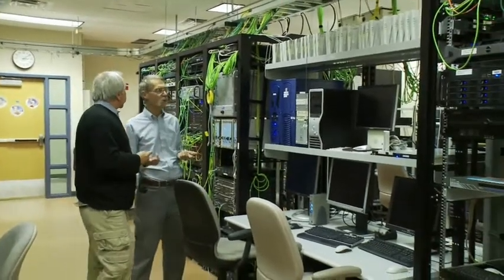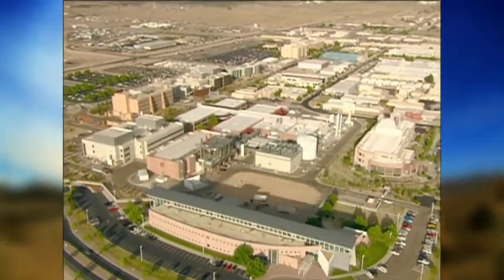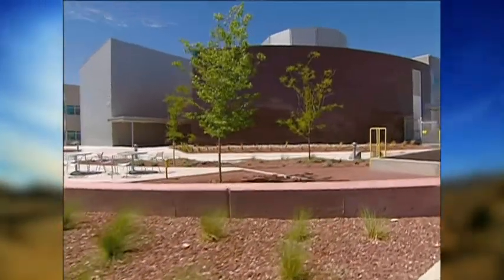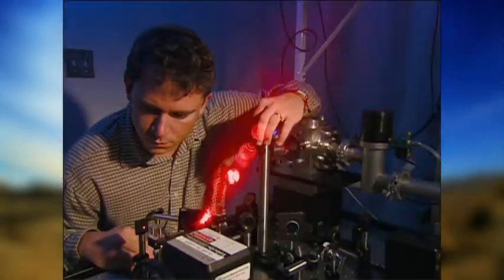Fiber optic means the instantaneous transmission of secure information at gigabyte speeds — high bandwidth technology now being deployed to the farthest corners of its Albuquerque campus of 13,000 users in 265 buildings. A transition Sandia estimates will save up to $20 million dollars over five years.